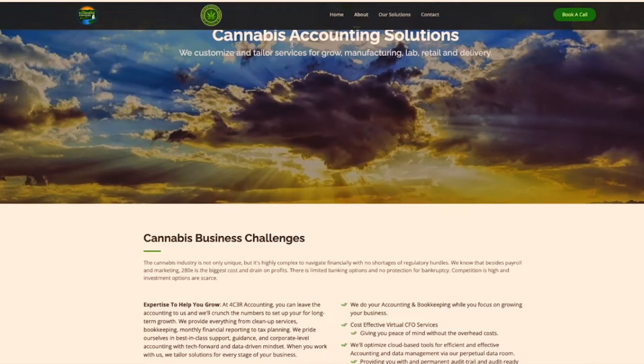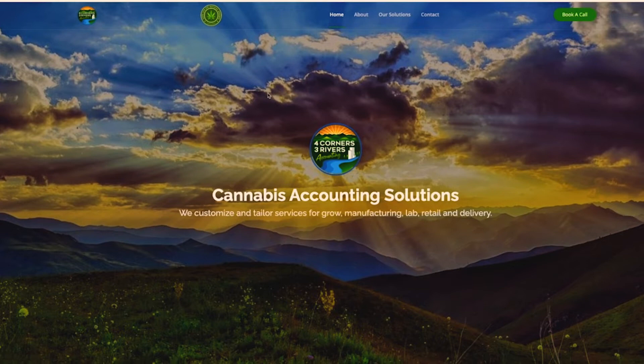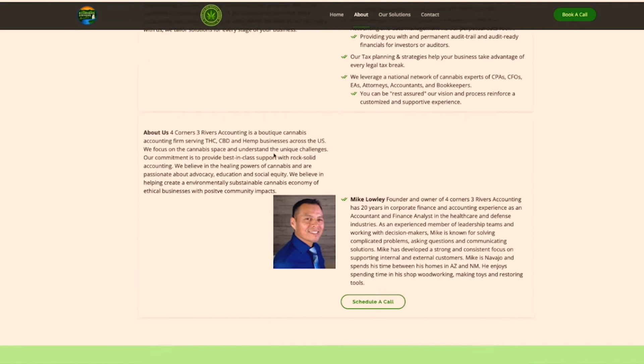Let's go to another one. This one is also a one-page website. If we go to the about section, it just scrolls down. It's a little long and not easy to skim because it's a lot of text, but it does get the job done — it covers the business and the owner, which is great. I love that the call to action is very consistent.